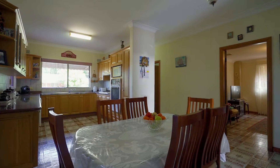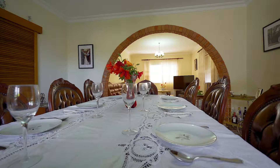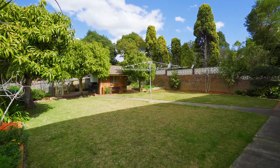The kitchen, situated in the heart of the home, is definitely perfect for those Sunday roasts, featuring granite benches and an abundance of cupboard space. The downstairs formal lounge and dining area flow effortlessly out into an undercover entertaining area which overlooks the perfect flat, kid-friendly backyard.